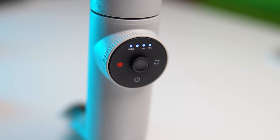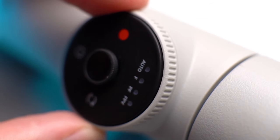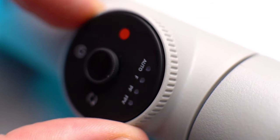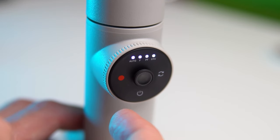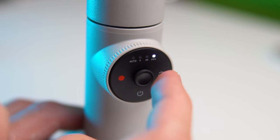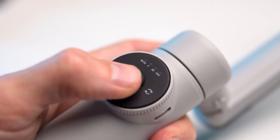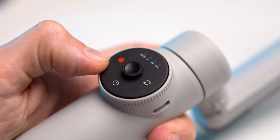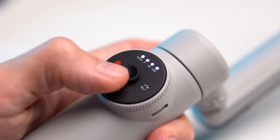The circle contains power, record, smartphone orientation, a joystick for controlling movement, and a special wheel for zooming and tilting the phone. A touch panel is built into the top half of the circle — if you swipe your finger across it, you can switch between stabilization modes. There are four of them: fully automatic, tracking mode, panoramic tracking, and FPV mode, when the smartphone follows your every move.